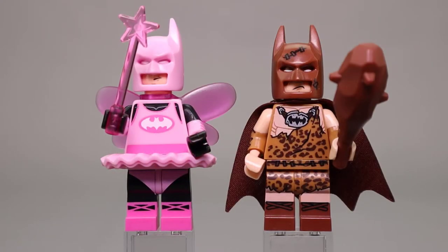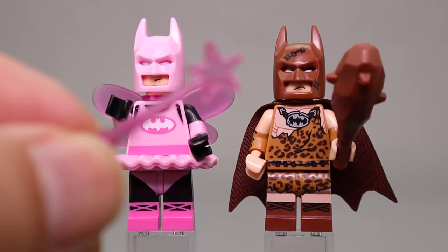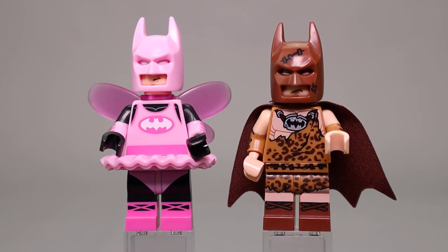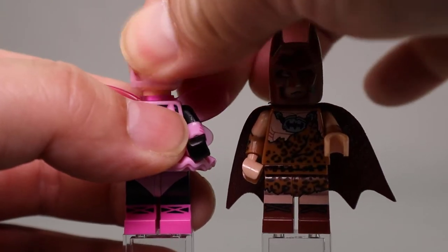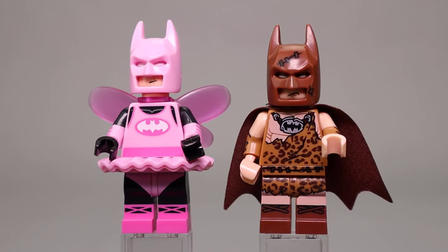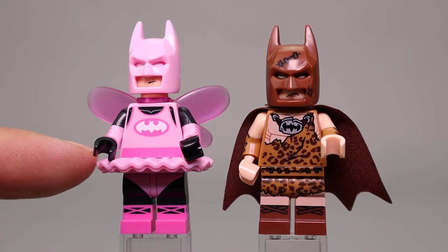Next up we have Fairy Batman, done in all pink, with a trans pink wand piece. Clan of the Cave Batman has a nice club piece with a lot of spikes on it. Fairy Batman is a pretty silly piece in a funny costume — you can see by the look on his face he's not very happy about it. Interestingly, they used pink for the cowl, the same color as the face, to provide the eyes behind the cowl, which creates a nice little effect. You can just barely see the whites in there with the pink surrounding. The little skirt pieces look really good.